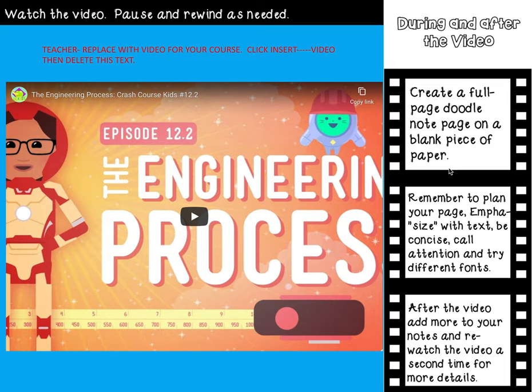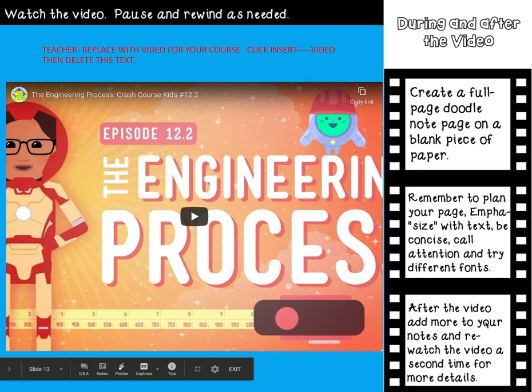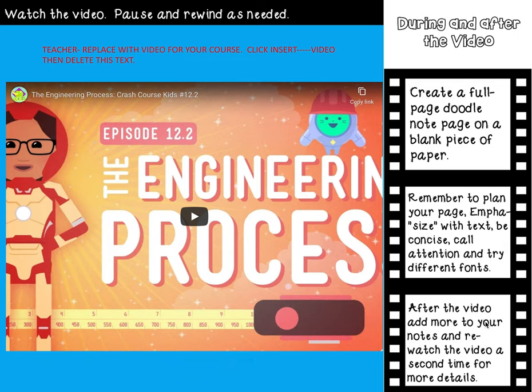Remember to plan your page, emphasize with text, be concise, call attention, and try different fonts. After the video, add more to your notes and then re-watch the video a second time for more details.